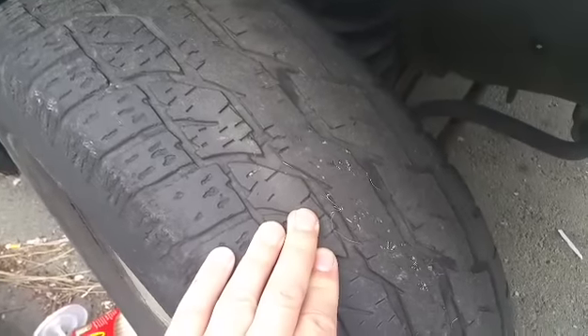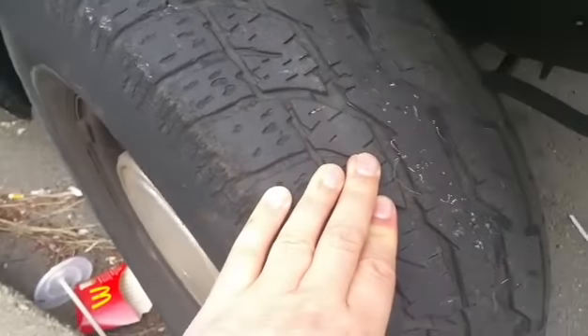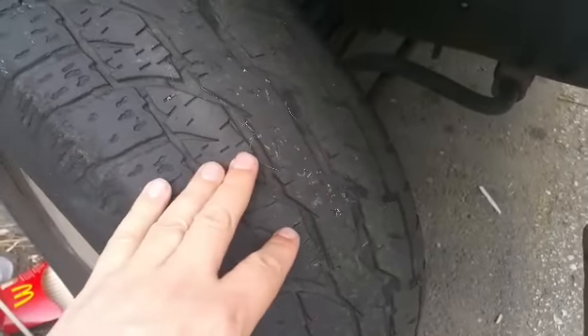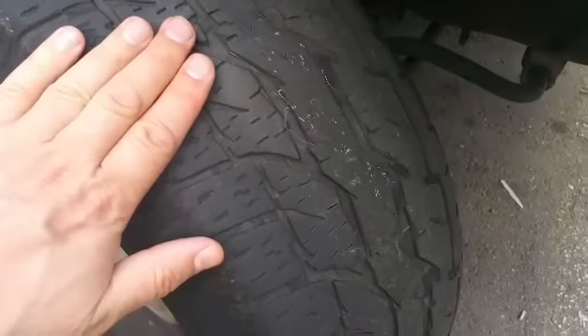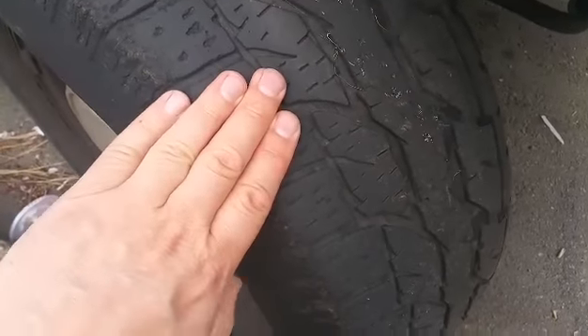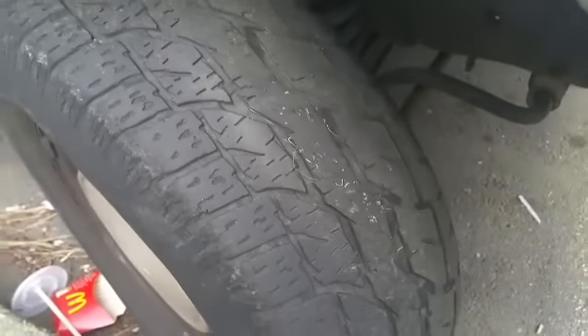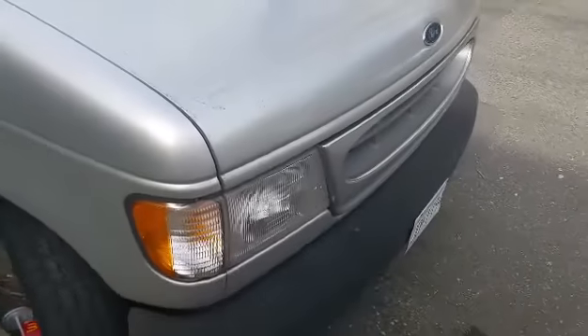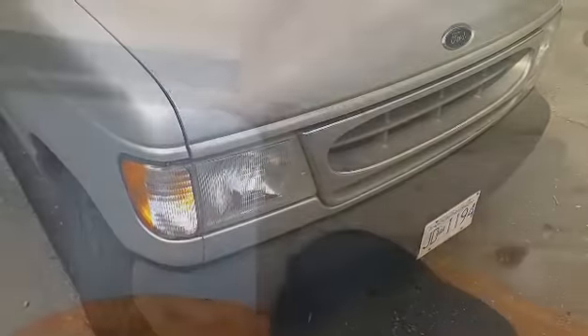I'm driving around and I notice a weird wobble. I look at the tire and I can see the metal parts sticking out, and there's a big bulge — it's flat and then it goes up crazy. Time for a new tire. This is on my Ford.